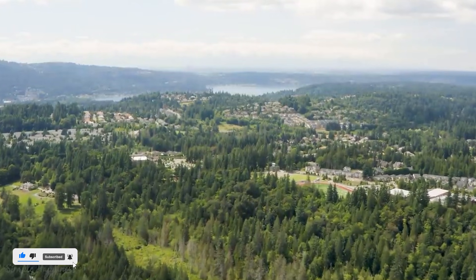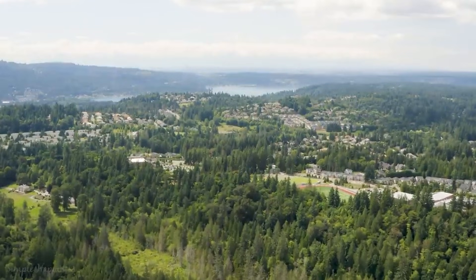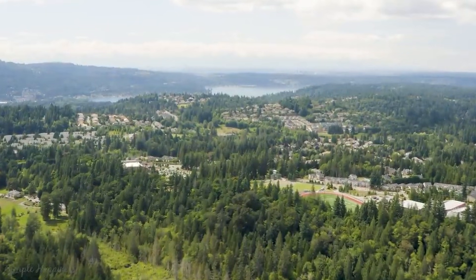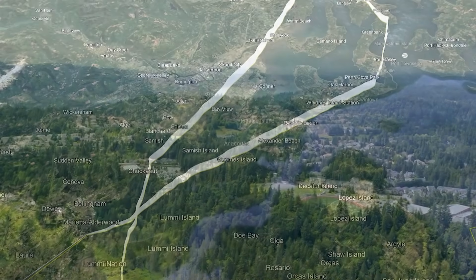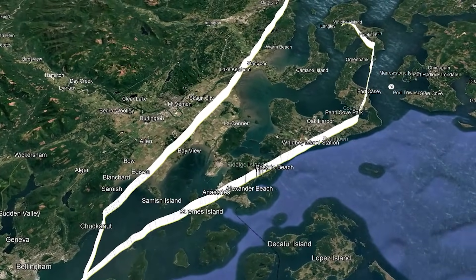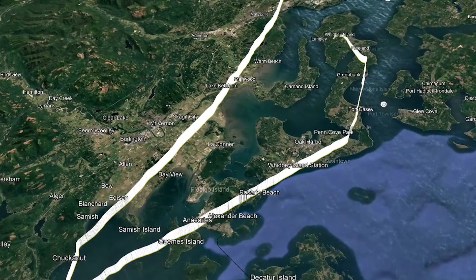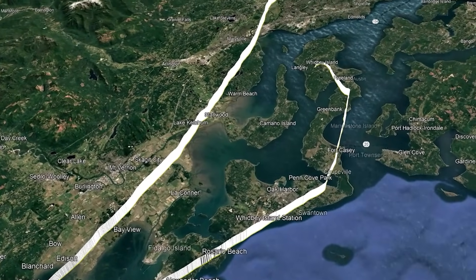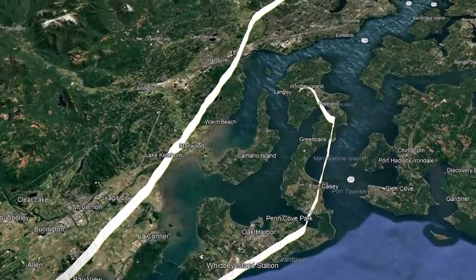And that is where this accident becomes more complex than it might first appear. Because at this point, the crew has identified a likely problem and taken the textbook corrective action, yet the situation continues to deteriorate. This is not a sudden loss of power — it is a confusing, progressive loss of performance, the kind that gives pilots just enough hope that the engine might recover while quietly reducing the margins that keep an airplane flying.